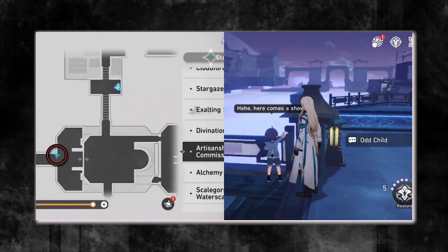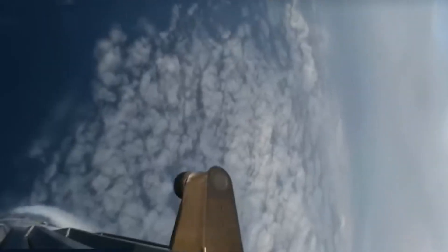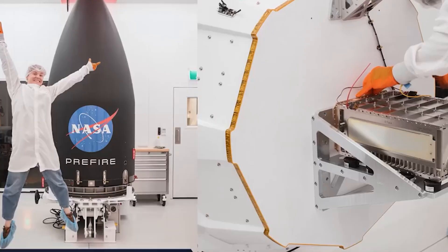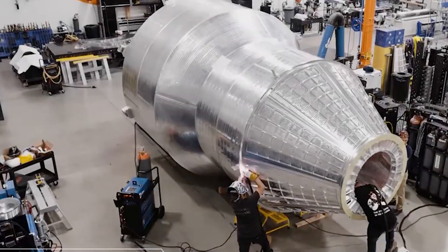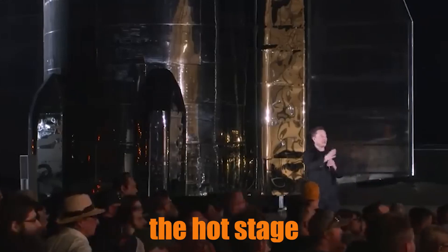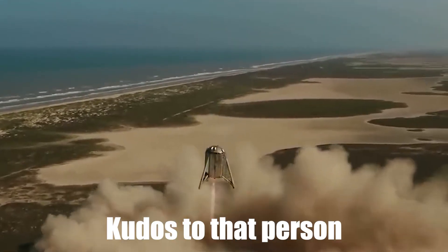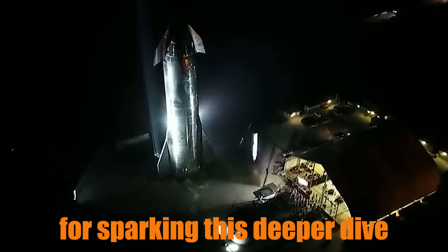First off, in our last episode we mentioned the Hot Stage Ring Jettison, or HSR, and surprisingly it didn't spark much debate in the comments. Most of you were more interested in the filter blockage during Flight 3 or the upcoming Starliner launch, but one insightful viewer did bring it up, questioning how jettisoning the Hot Stage adapter affects the goal of rapid reusability.